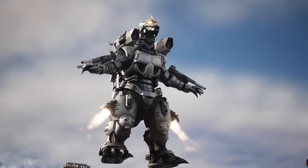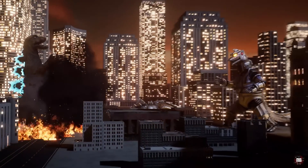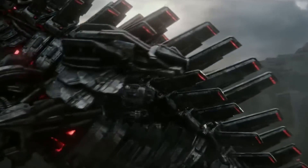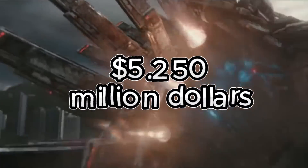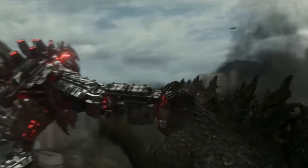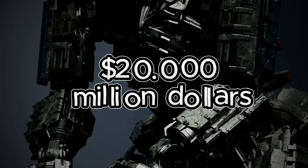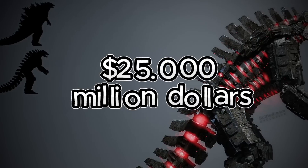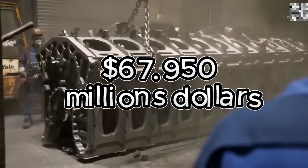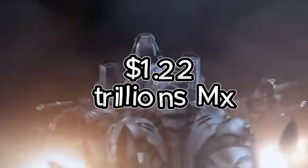Factoring in all these extras, the total cost for this section could easily exceed $25 billion. Adding everything together — frame $5.25 billion, secondary materials $6 billion, engines and mechanisms $10.5 billion, propulsion systems $1.2 billion, Proton Scream $20 billion, additional equipment and development $25 billion — the total cost comes to $67.95 billion, approximately 1.22 trillion Mexican pesos.